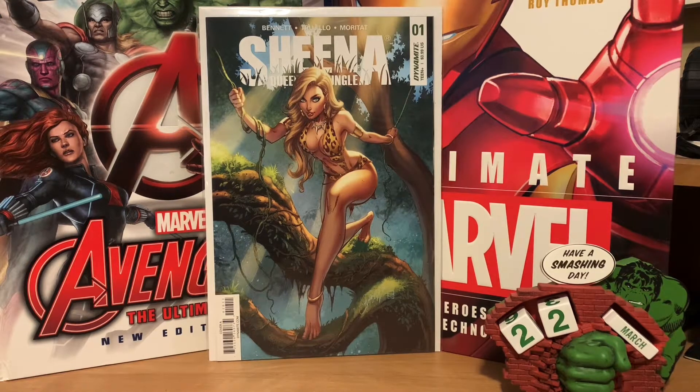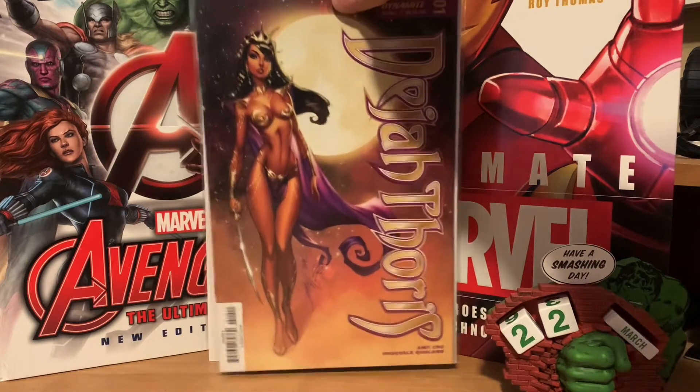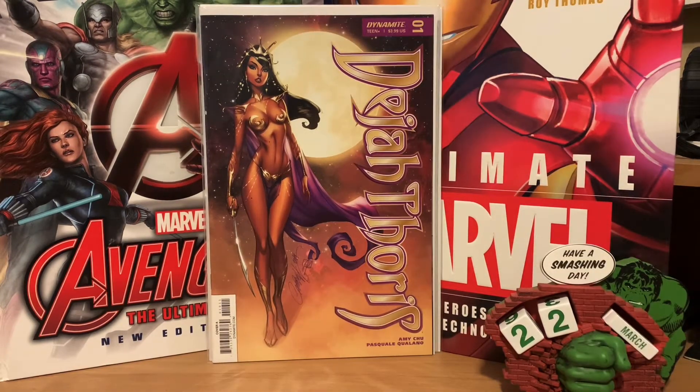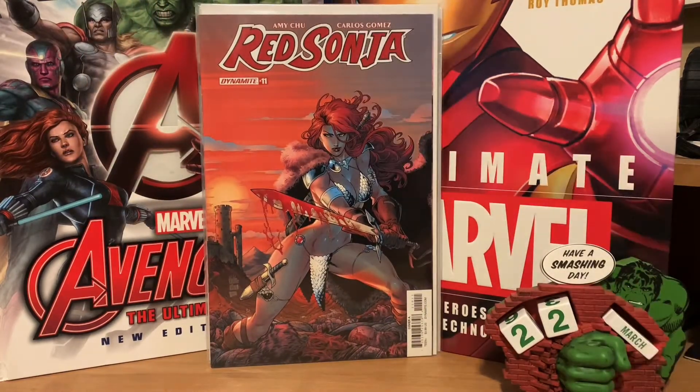From the local comic shop — every week they do a couple of auctions — I ended up getting a couple of lots. The first lot here is just a couple of random Jay Scott Campbell covers on some Dynamite issues: Sheena Queen of the Jungle number one, Dejah Thoris number one with a Jay Scott Campbell cover, and Red Sonja number eleven with a nice cover. They were five dollars a piece.